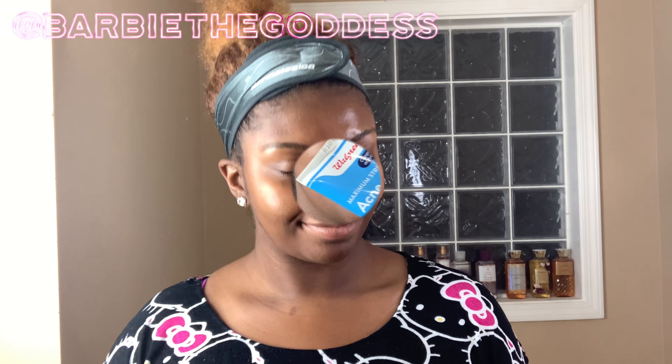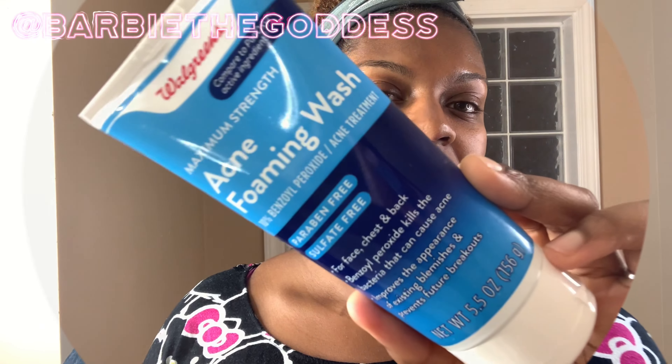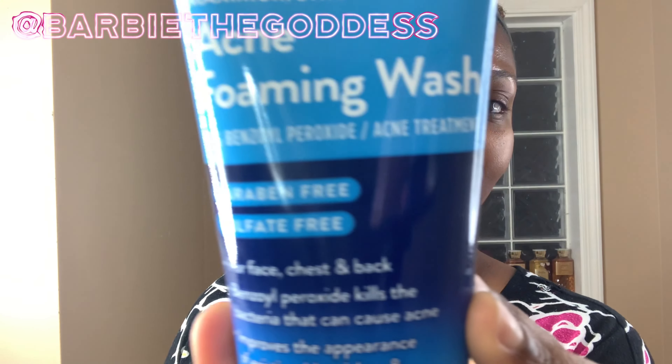Hello my darlings, it's Ariel Michelle and I am back with another video. Today I'm going to be showing you some drugstore skincare products.